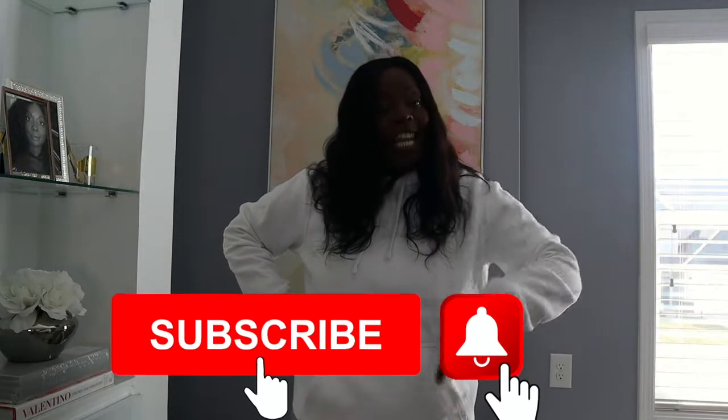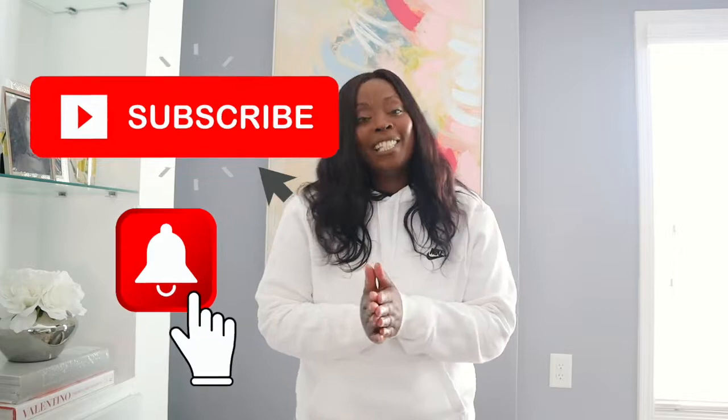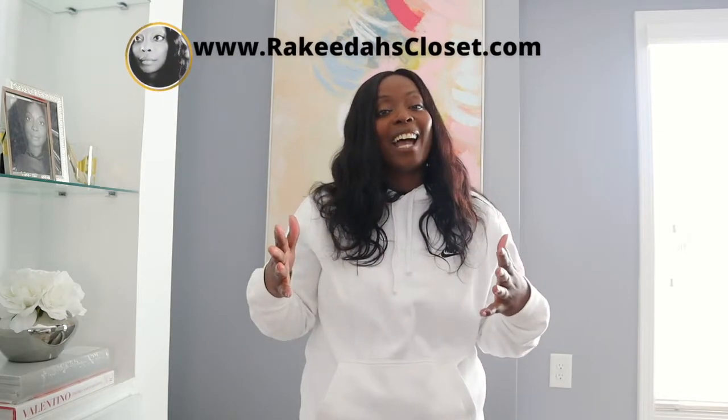That is it — that is what I typically wear in a week during spring. Hopefully you enjoyed it and one of the outfits gave you some inspiration. If you like what you see, go ahead and subscribe if you're not already. Follow me on Instagram, TikTok, and Facebook — I am at Rakita's Closet everywhere. You can also keep up with me on my blog at www.rakitascloset.com. I will see you beautiful people in the next one. Bye!